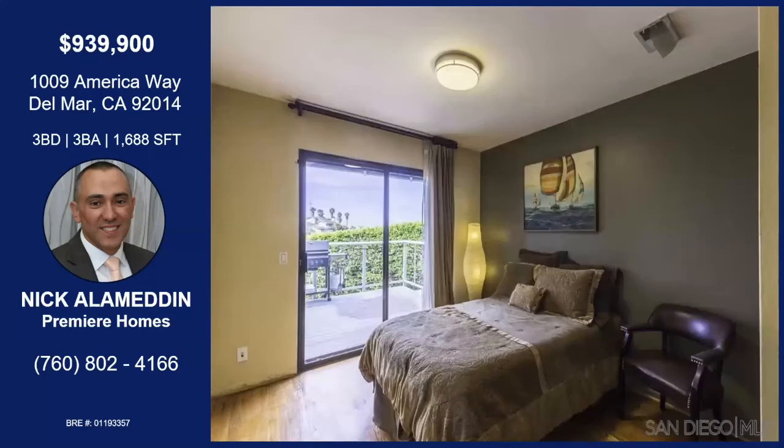This is the third bedroom. The plan is a reverse plan, meaning the living areas are on the top floor — kitchen, living room, and dining room — and this bedroom is on the main floor. So if you have a guest or a family member who might have problems with stairs, this bedroom is perfect. They can stay on the main floor and there's a full bathroom right adjacent. This bedroom also has a sliding door going out to a balcony or patio.